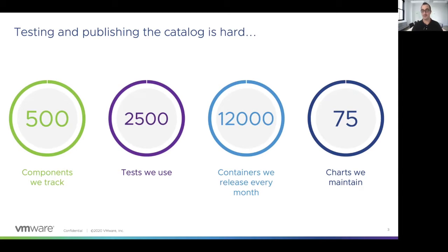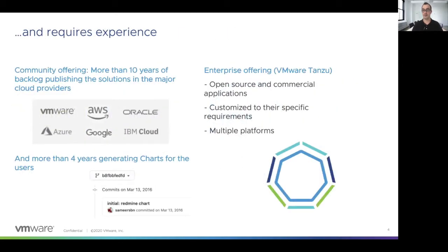We need to add the 75 charts we also support and maintain, as well as the single VMs, virtual machines, and native installers. But it also requires experience, and we have that experience. We have been working on providing the community offering to the different cloud providers during the last 10 years, and we have been creating chart solutions during the last four. We also now have the enterprise offering, which allows you to get the open source components, the dynamic packages, and any other commercial application you want to package, and customize it based on your needs.